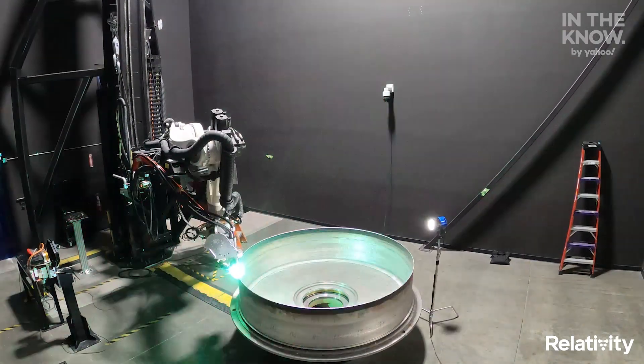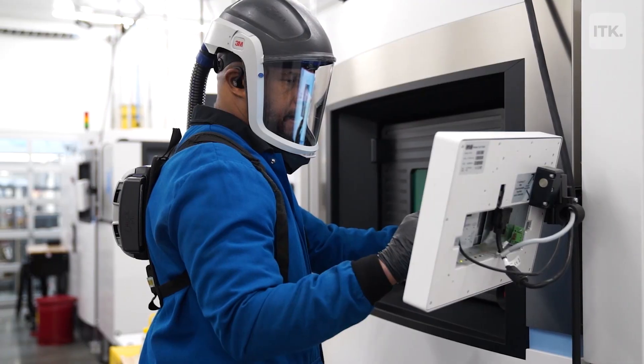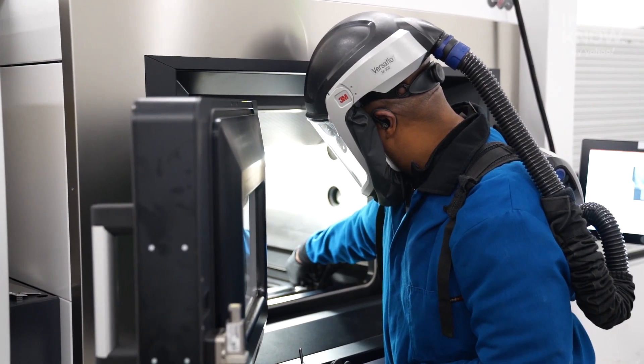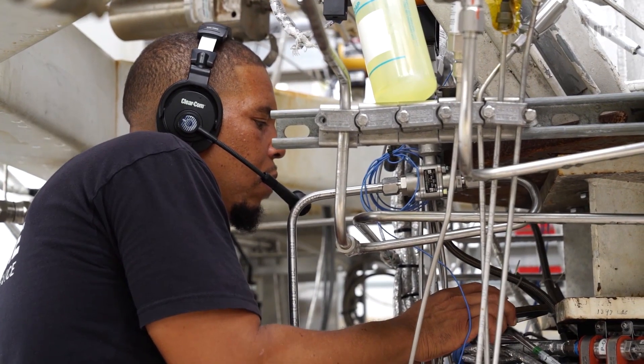Completing and launching Terran 1 will really be a proof of concept that we can 3D print these structures and make something that is actually possible. But it's really just the tip of the iceberg. There are so many opportunities to refine it even more, to make even more complex structures, to manufacture things even more quickly. And then eventually, to use this technology in other applications — being able to 3D print something in orbit or on another planet is a really big deal.